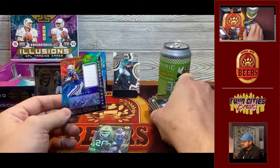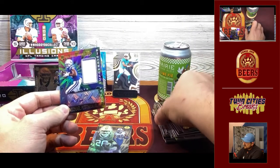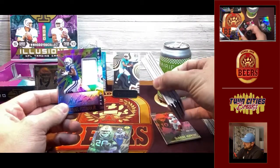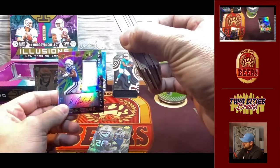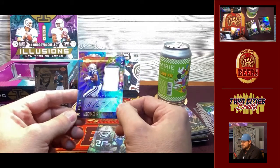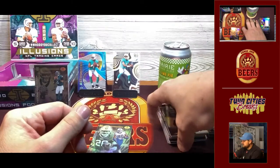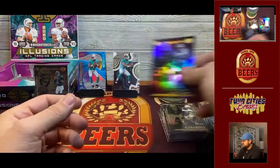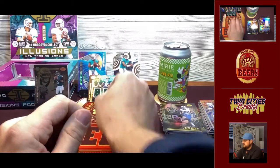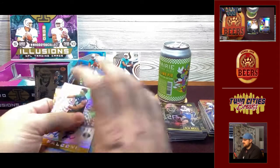Not great. This is some of the frustration people have been having with this product. We hit a Pittman regular patch earlier and now we hit a Pittman patch auto to /299. All we can hope for is that our encased auto saves us here. We did get the two Tuas and the lineage card so we can't be too upset. But when it comes to value, we're probably not where we need to be on this box — though we might be close with the Hurts /499, the two Tuas, and the two Brady numbered cards.